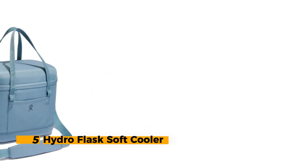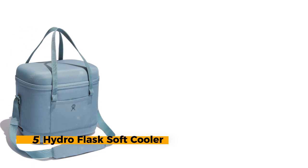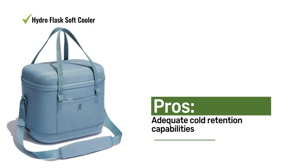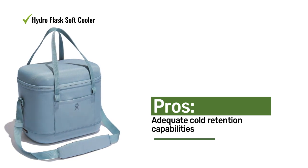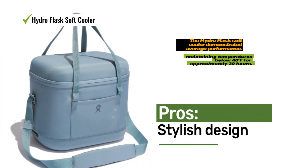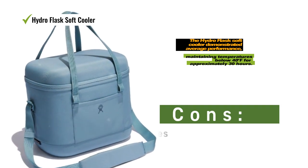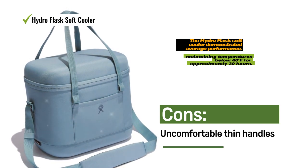Number 5: Hydro Flask Soft Cooler. Hydro Flask, renowned for its water bottles, also offers coolers, including the 20-liter carry-out soft cooler. This soft cooler embodies the same design ethos as other Hydro Flask products and showcases a jaunty and stylish exterior, complemented by a BPA-free liner. In our testing, the Hydro Flask Soft Cooler demonstrated average performance, maintaining temperatures below 40°F for approximately 30 hours.